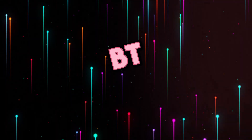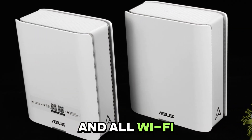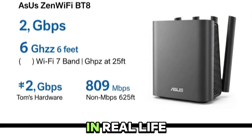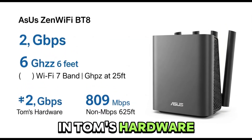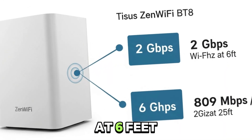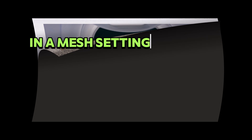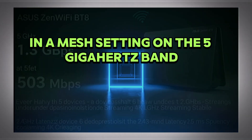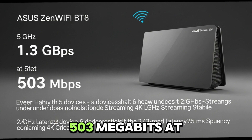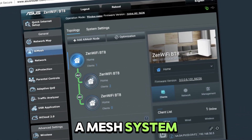Specs are fine and all — Wi-Fi 7, tri-band — but how does it actually perform in real life? In Tom's Hardware lab tests, this thing hit over 2 gigabits on the 6 gigahertz band at 6 feet, which is still impressive for non-line-of-sight in a mesh setting. On the 5 gigahertz band, it clocked 1.3 gigabits at close range, then tapered to 503 megabits at 25 feet, which is also really impressive for a mesh system.